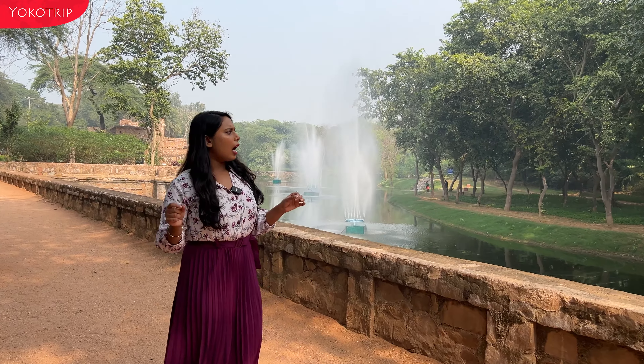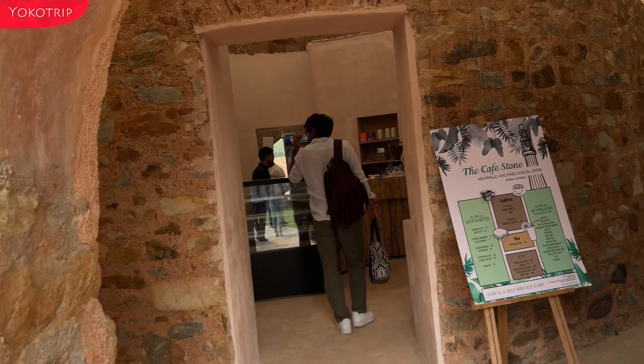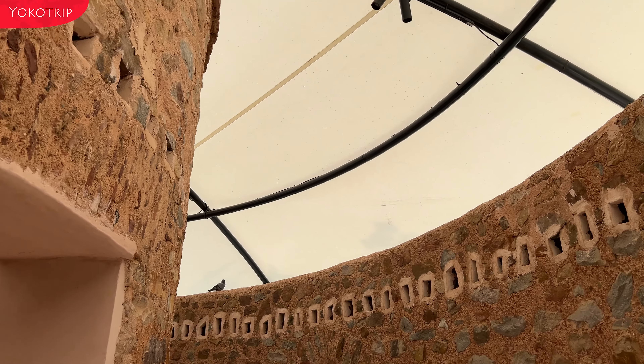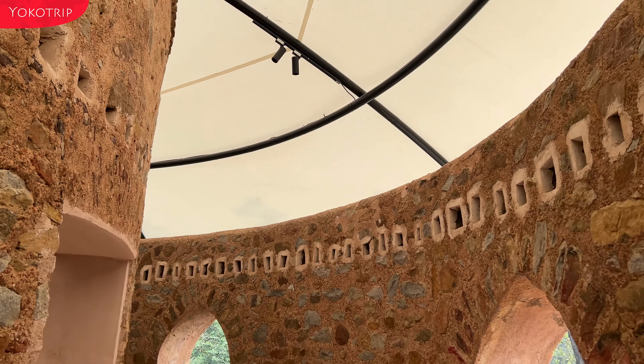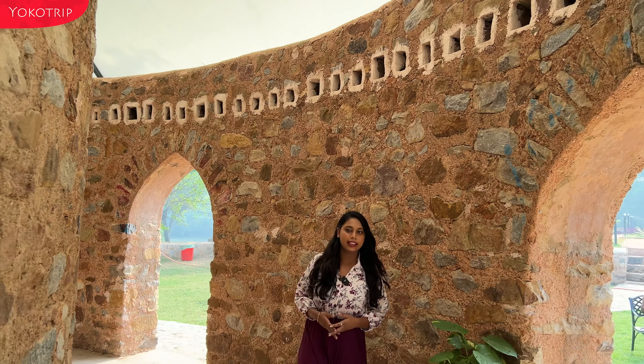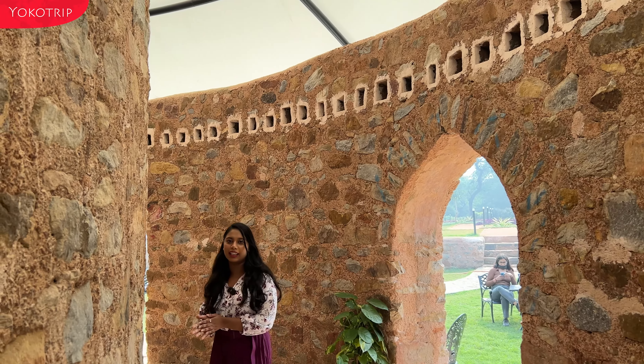The cafe's name is Cafe Stone, and this is why it is called The Cafe Stone. You can see how the architecture has been done here. Let's go inside and see what things are there.